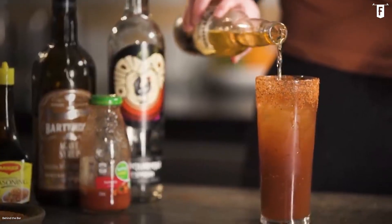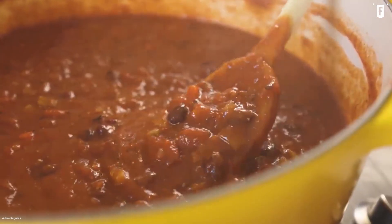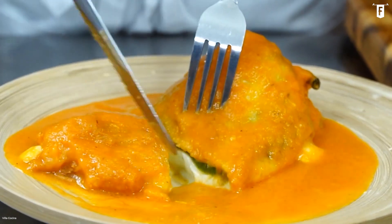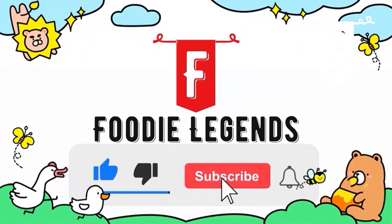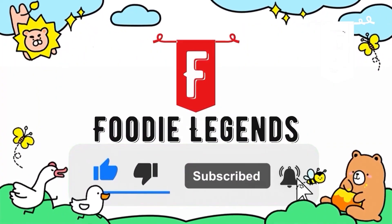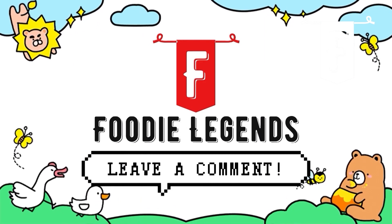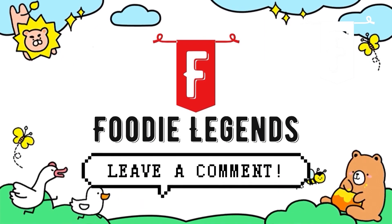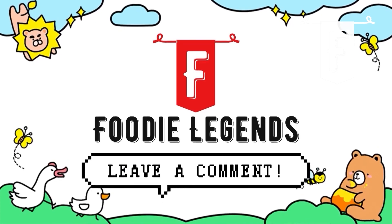Thanks for tuning in with us here at Foodie Legends for our latest episode. We hope you enjoyed this video and got a nice taste of the spicy dishes that Mexico has to offer. Before you go, be sure to like this video and click the subscribe button for more delicious content every week. Leave a comment below to let us know what your favorite Mexican dish was. You guys are awesome — thanks again for watching and we'll see you in the next one.